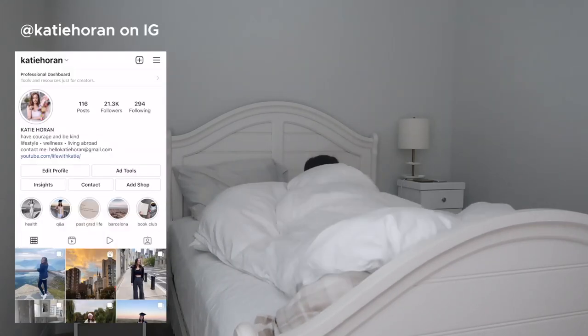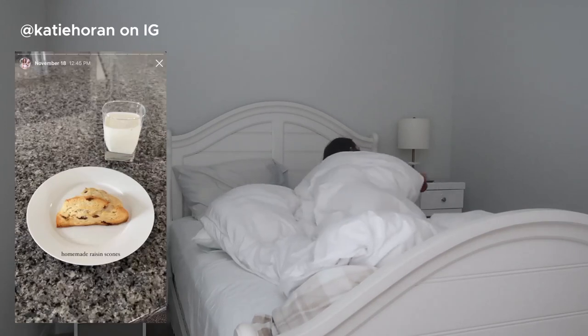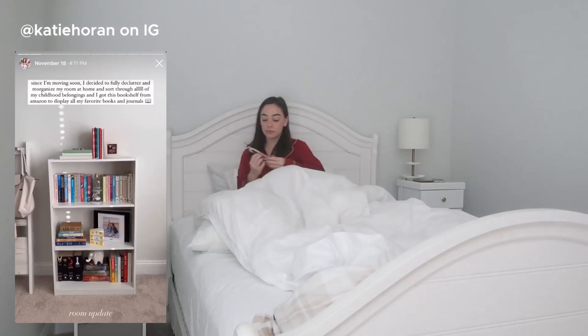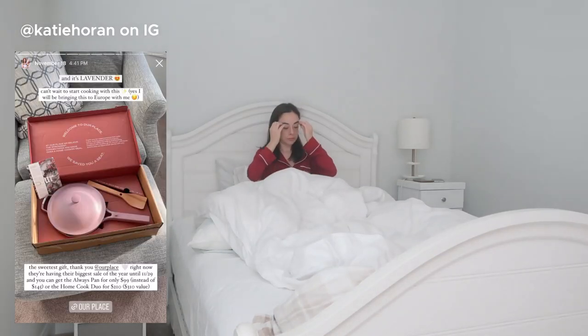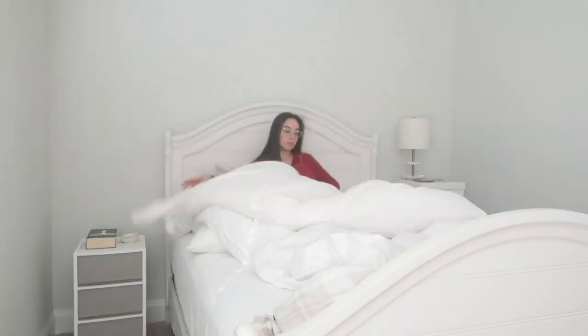Good morning everyone, welcome back to my channel, or welcome if you're new. My name is Katie and today I'm sharing my early morning routine for the winter time. I know it's not technically winter but I wanted to go ahead and film my winter morning routine since I'm definitely in the holiday spirits.